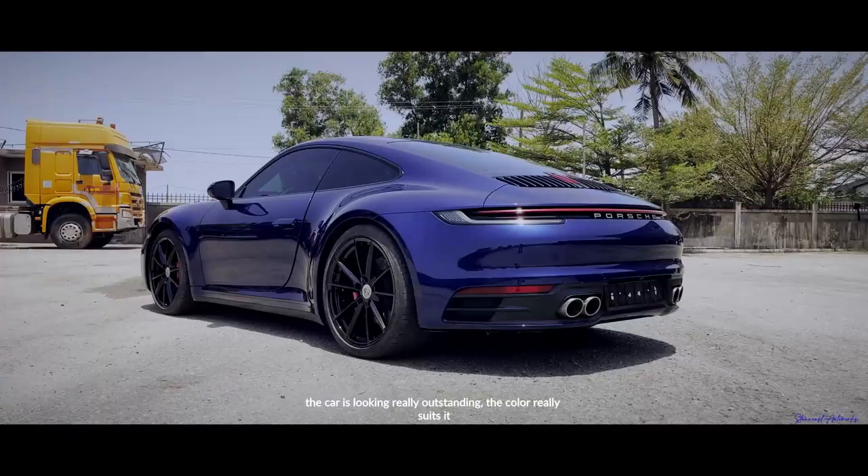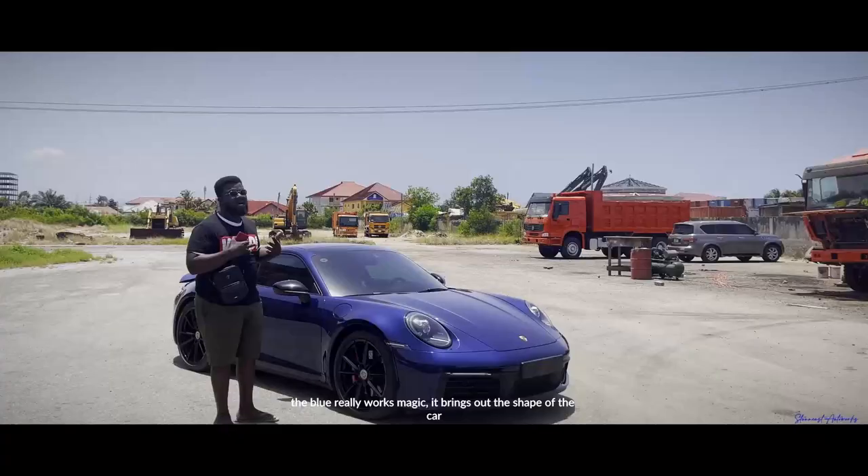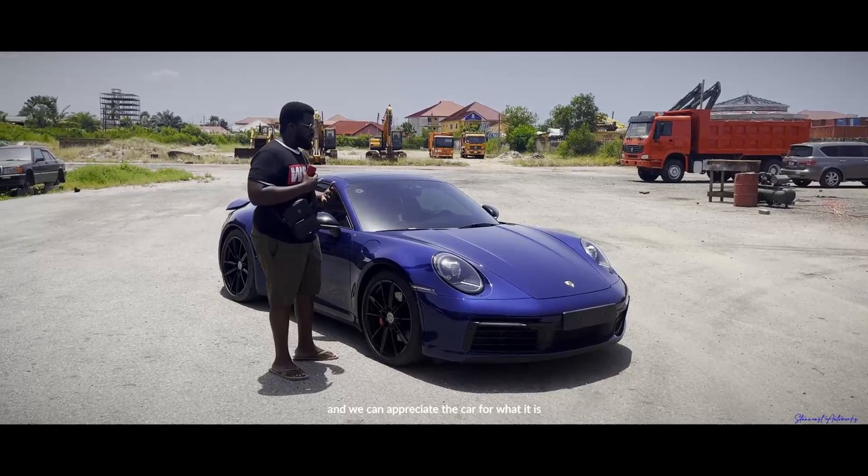The car is looking really outstanding. The color really suits it — the blue works magically, brings out the shape of the car much more. The car is looking much more glorious and you can appreciate it for what it is. It's a Porsche 911 Carrera 4.